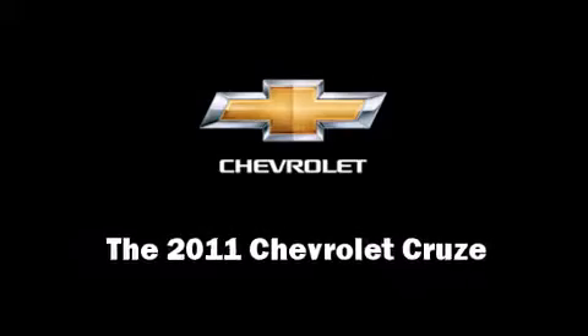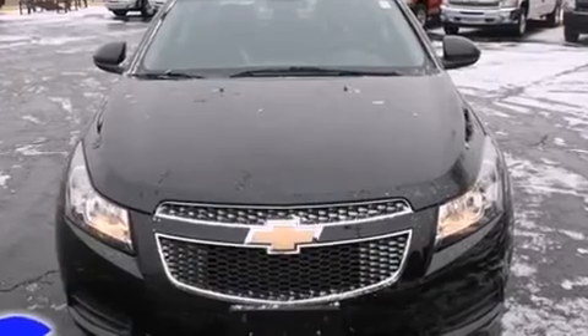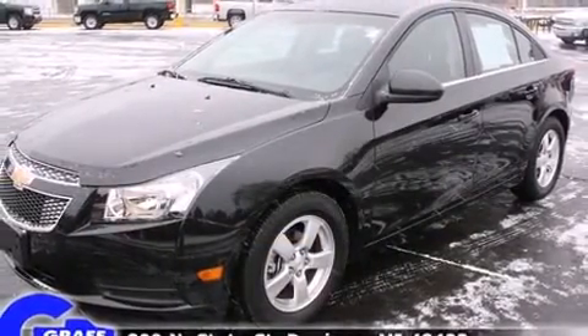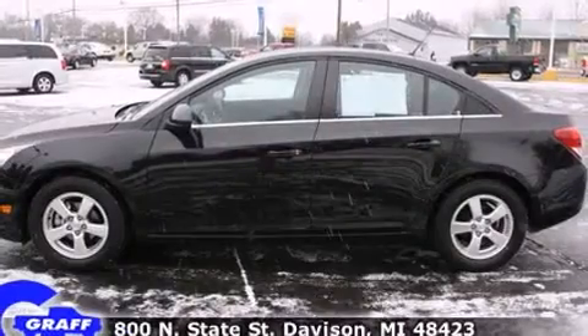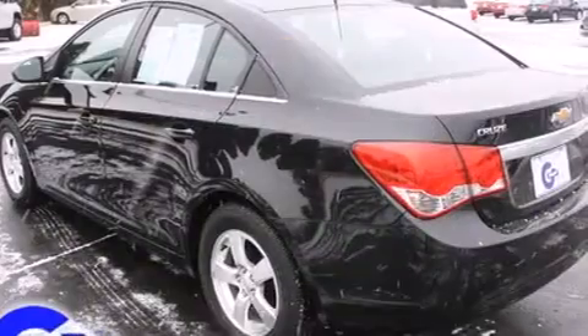This four-door, five-passenger sedan still has less than 15,000 miles. It features an automatic transmission, front-wheel drive, and an efficient four-cylinder engine. The engine breathes better thanks to a turbocharger, improving both performance and economy.